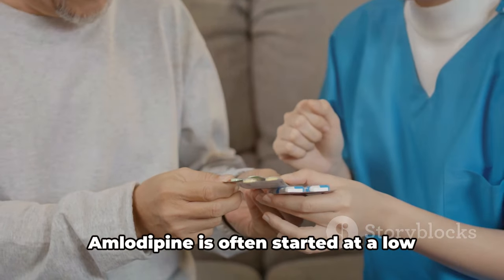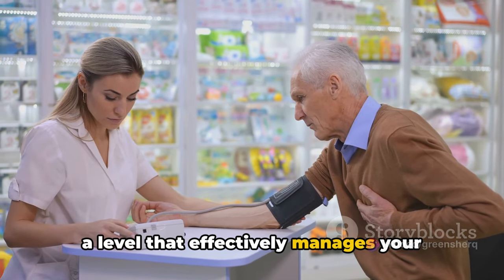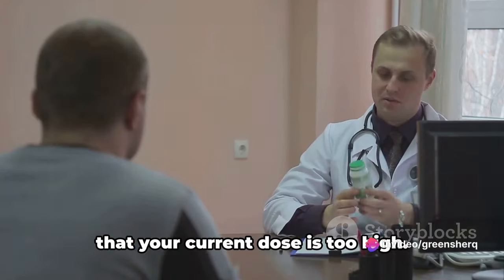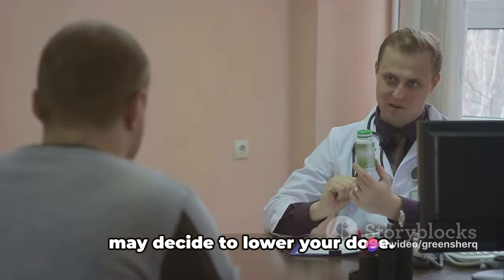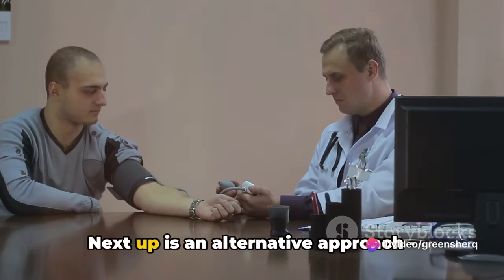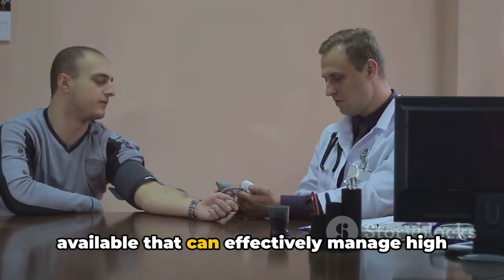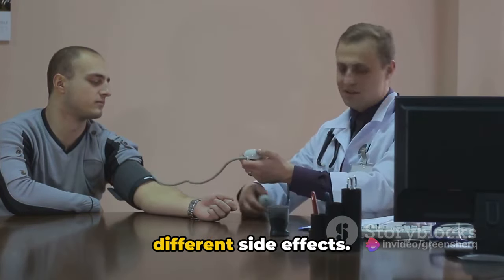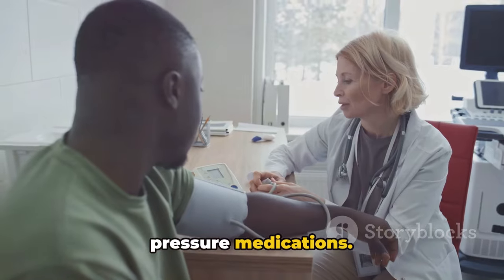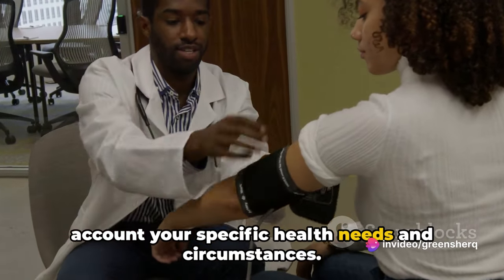First is dose adjustment. Amlodipine is often started at a low dose, which is then gradually increased by your healthcare provider until it effectively manages your blood pressure without causing excessive side effects. If side effects are troublesome or persistent, your current dose may be too high, and your provider may decide to lower it — always under professional guidance. Alternatively, switching to a different medication is an option. Other medications can manage high blood pressure with potentially fewer side effects, ranging from different calcium channel blockers to other classes of blood pressure medications, in consultation with your healthcare provider.